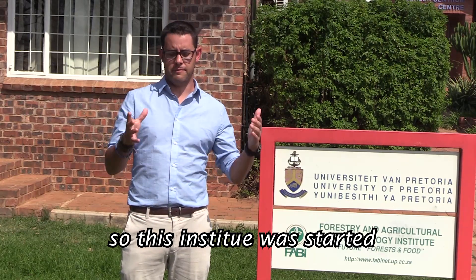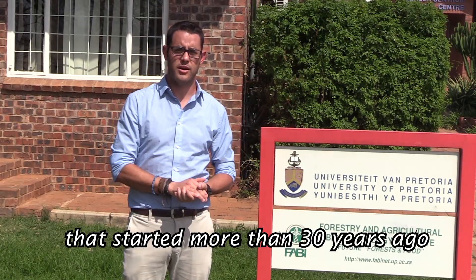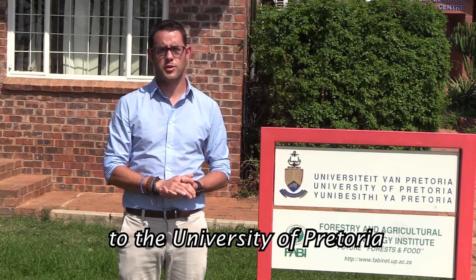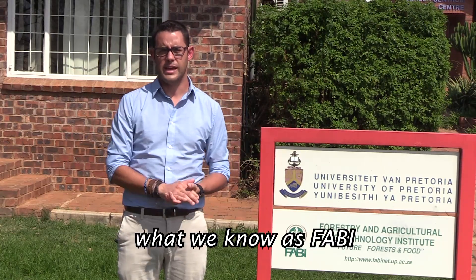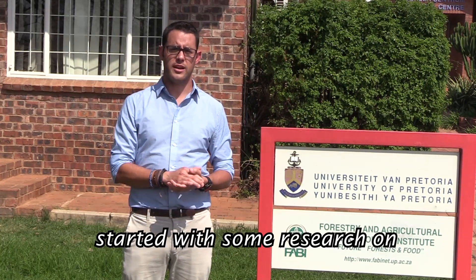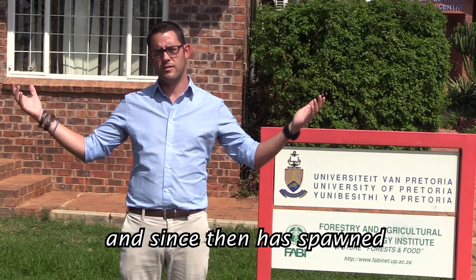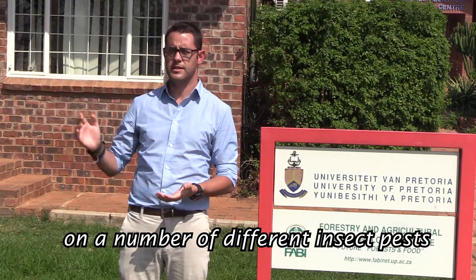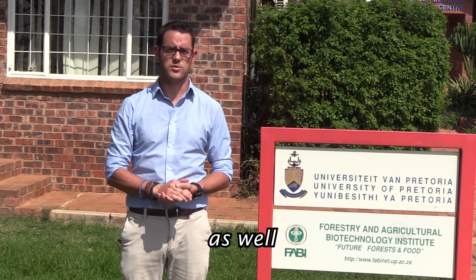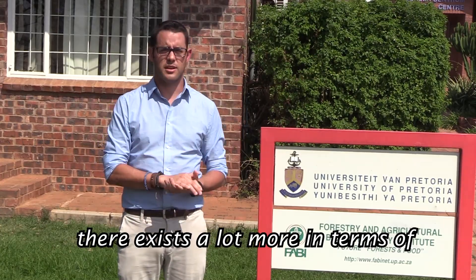This institute was started from a small research program called the Tree Protection Cooperative Program, which started more than 30 years ago at the University of the Free State in Plumstead. That program moved here to the University of Pretoria and later gave rise to what we know as FABI. It started with some research on two eucalyptus pathogens, and spawned multiple different research projects on a number of different insect pests, fungal pathogens, and some bacterial pathogens as well. If you look at FABI today, underneath its umbrella there exists a lot more in terms of research programs.